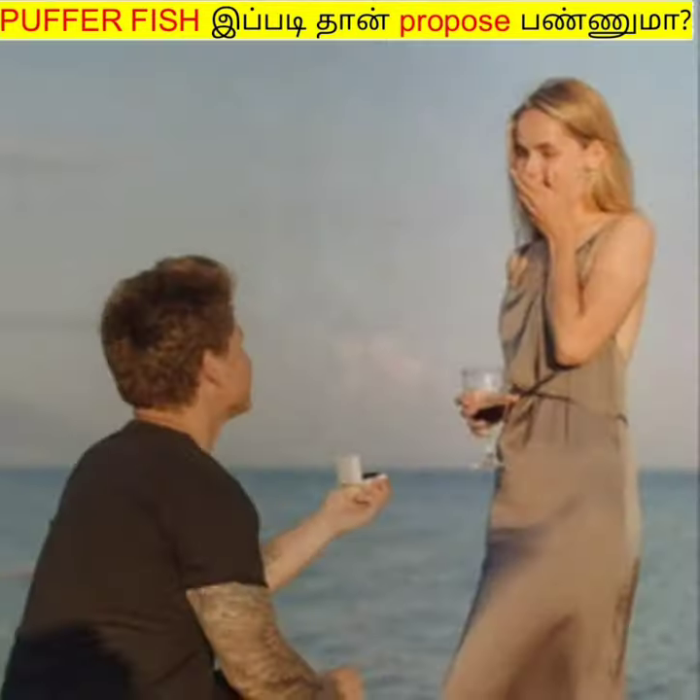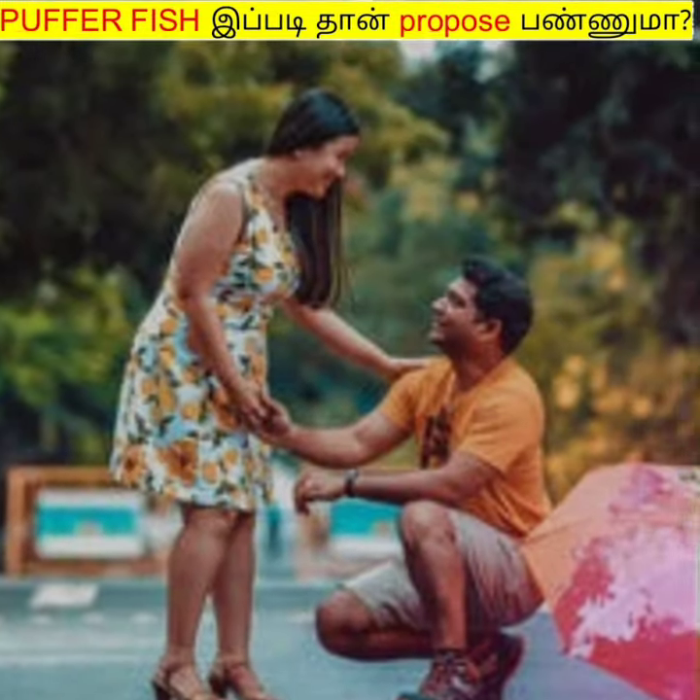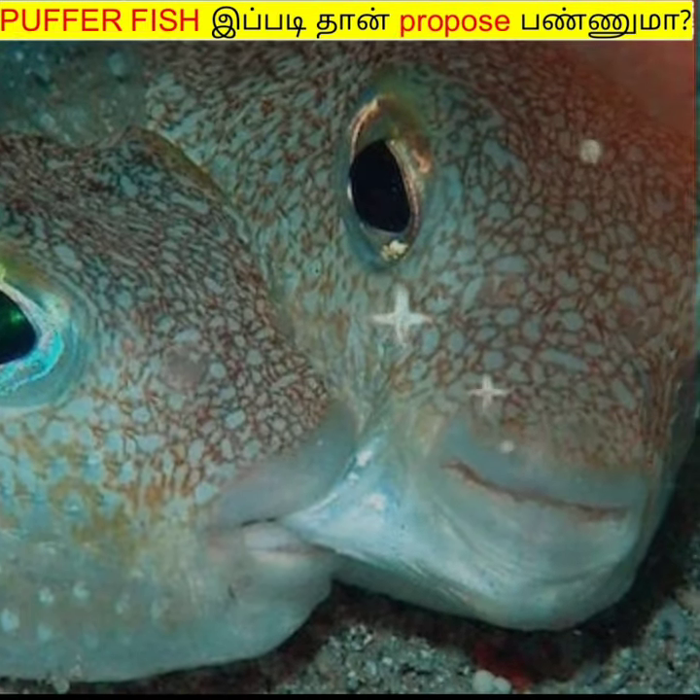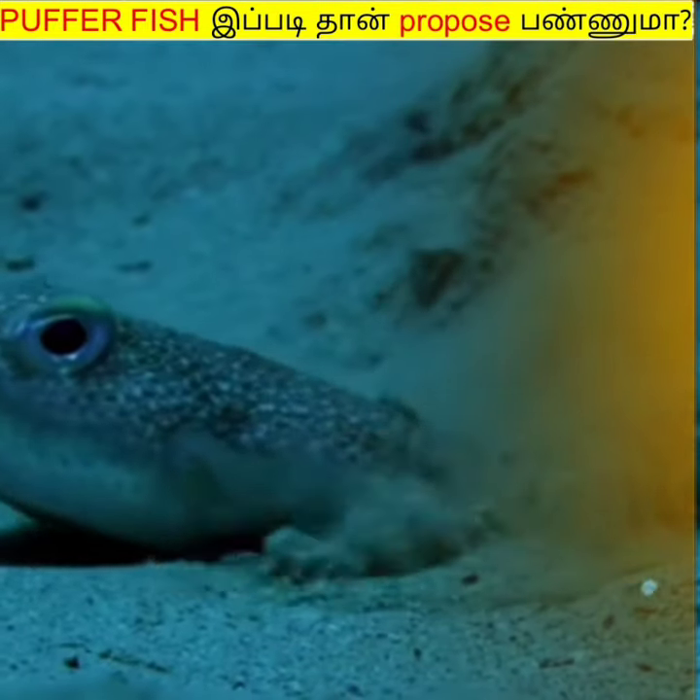Interesting fact: if you want to give a different gift, the female pufferfish is attracted to the male pufferfish for the pattern spent on the wall.